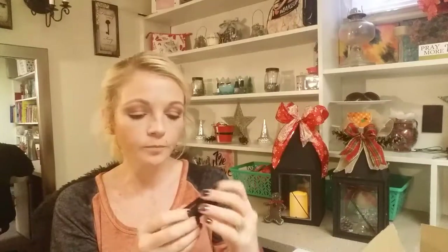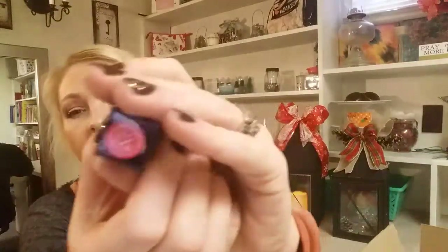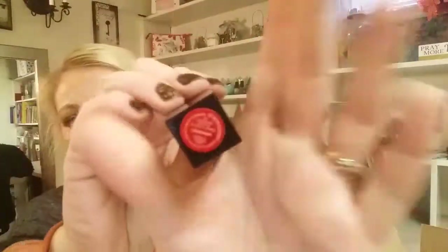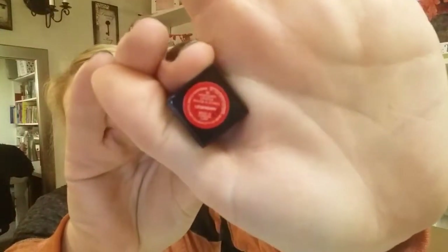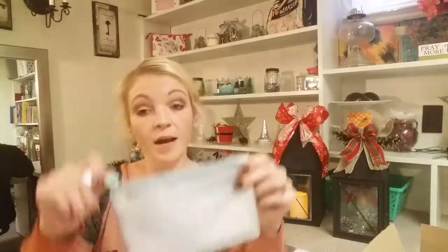The last item is a Smashbox lipstick — it is so red! Red's not really my color. It's called Legendary by Smashbox.